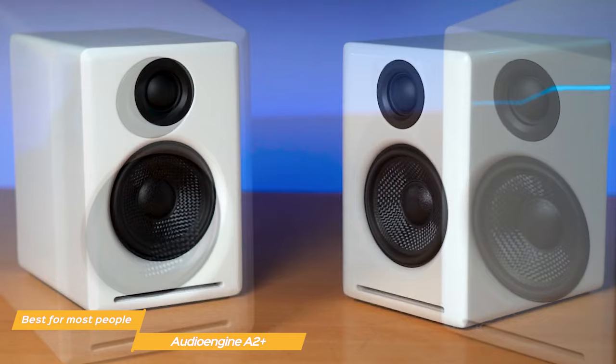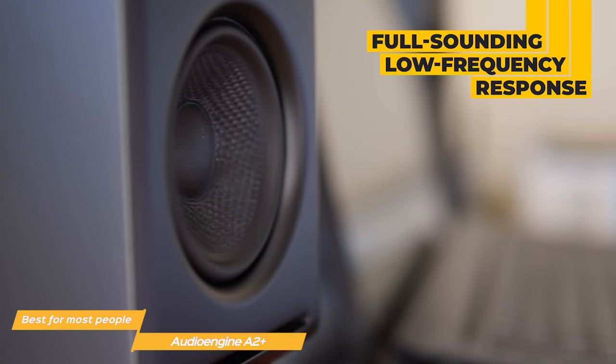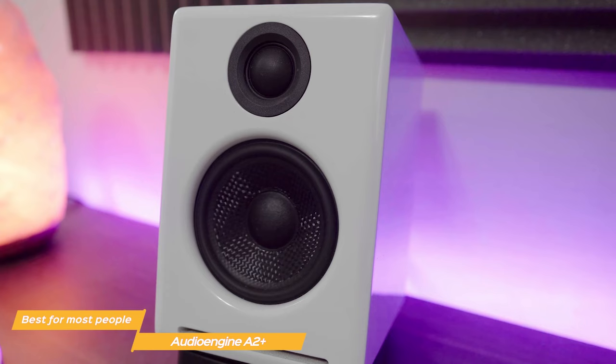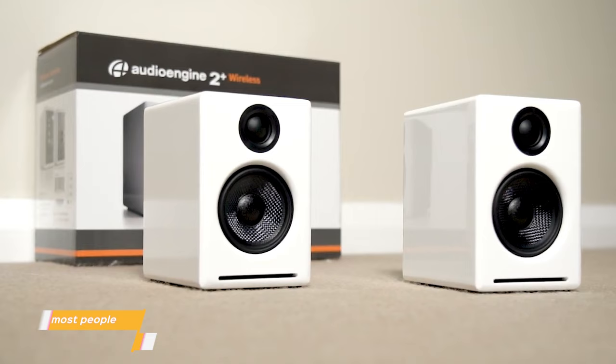Sound-wise, the A2 Plus speakers do not disappoint — the sound quality is spectacular. The speakers deliver a full-sounding low-frequency response and the sound quality is exceptionally accurate. Overall, the sound is rich. However, when it comes to bass, the A2 Plus is not on par with the impressive depths delivered by the Klipsch The Fives. But the Audioengine A2 Plus is arguably the best speaker for most people who want an affordable option, solid build quality, and excellent sound quality.